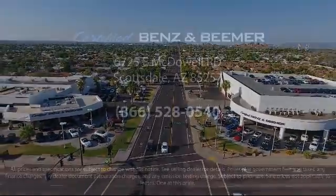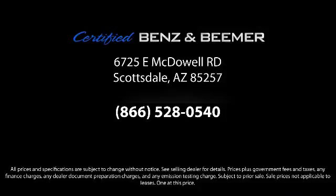We have a friendly and knowledgeable staff, and we offer a comfortable shopping experience with zero pressure to buy. From our helpful sales department to our highly skilled technicians, everything we do revolves around quality.